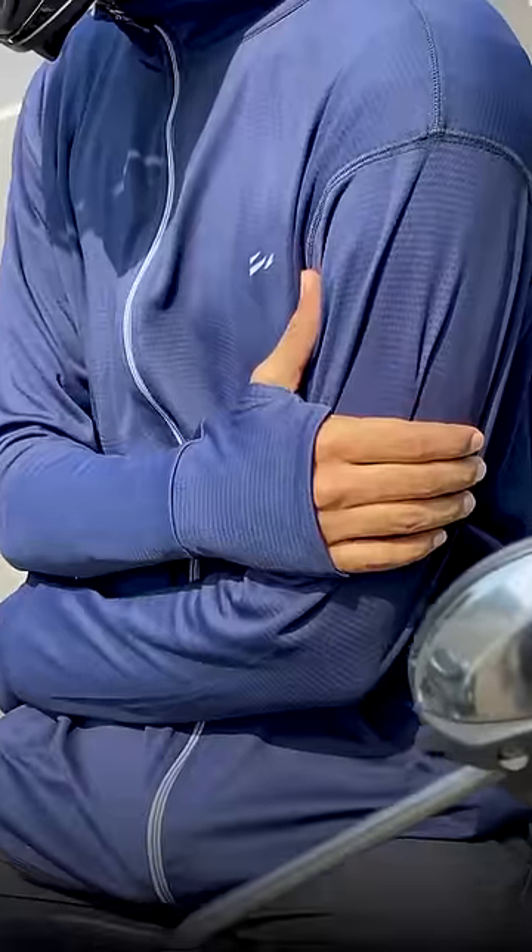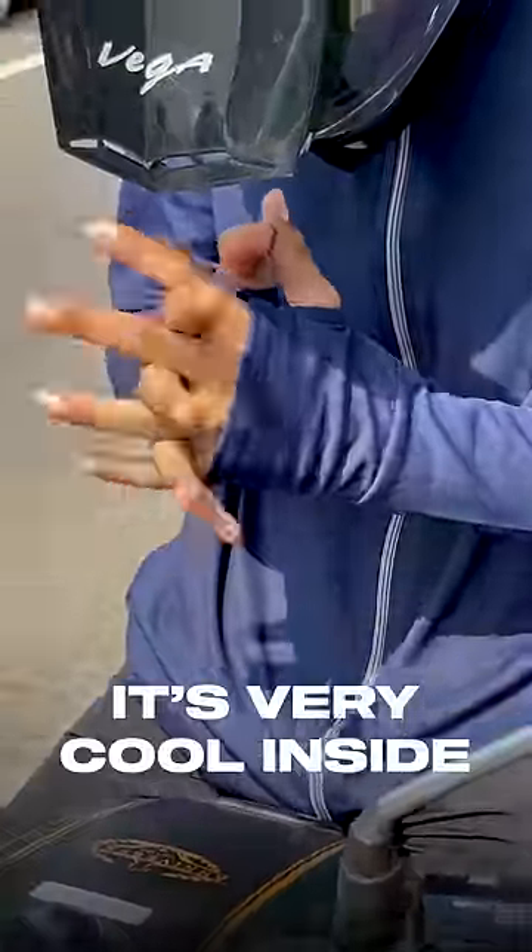Also, this has UPF 50 plus sun protection. Unlike heavy jackets and hoodies, this has very breathable and lightweight fabric, and that's why it's feeling cool inside even in this hot weather.